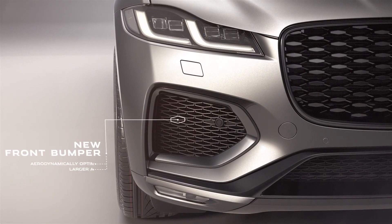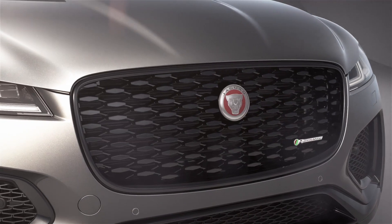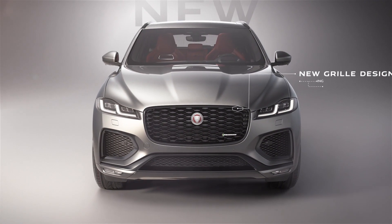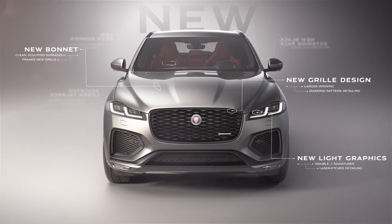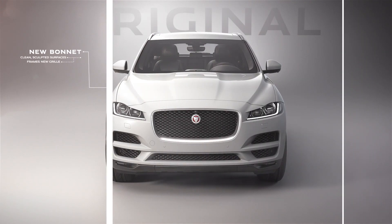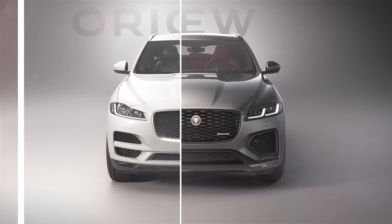Overall, the entire Jaguar F-Pace range has seen exterior and interior changes. A new bonnet and grille design give it a much cleaner look, while there are also redesigned air intakes and dark mesh grilles, which result in a wider stance and assured dynamic presence — or basically, it looks more aggressive from the front.